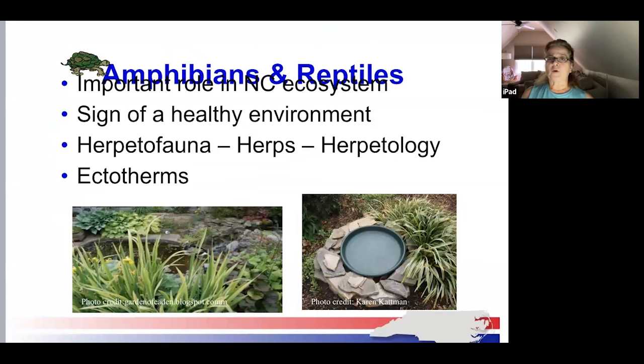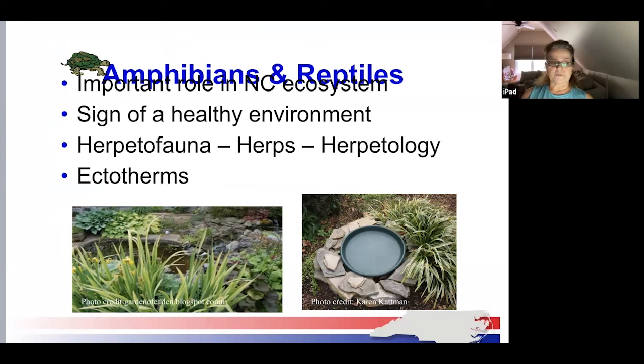Amphibians and reptiles are really important in our North Carolina ecosystem. Herpetofauna is defined as the reptiles and amphibians of a particular region, habitat, or geological period — nicknamed 'herps.' Herpetology is the scientific study of reptiles and amphibians. They play a very important role in our rich ecological heritage. Seeing them in and around your yard is a sign of a healthy environment. It's important that we recognize their value and learn how to conserve their habitats.